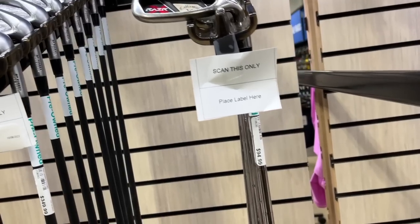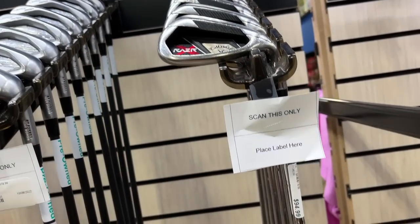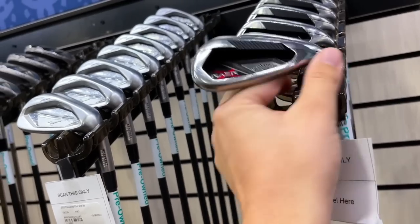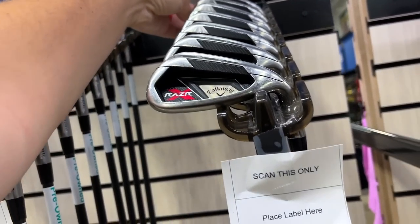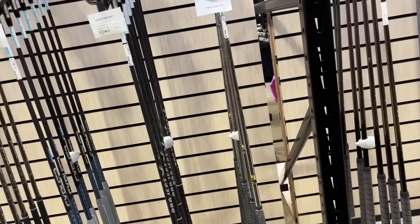Got some Callaway Razr X's — we actually found a full set of these at Goodwill for $1.99 a piece, one of our best Goodwill finds of all time. These are $95 here. Goes all the way down to the approach wedge — five iron all the way to the approach wedge. That's a really good deal; I think these usually go for $175 to $200.